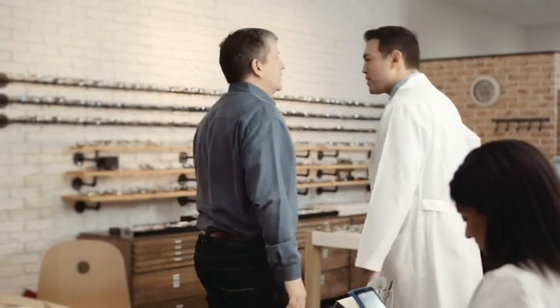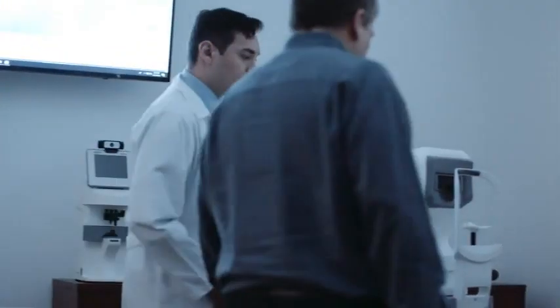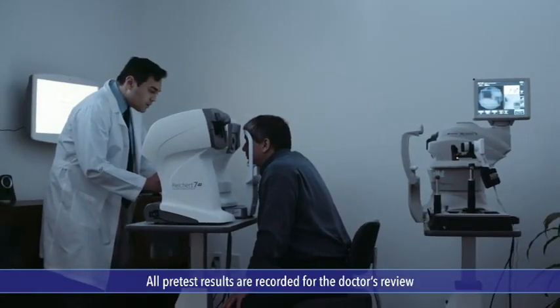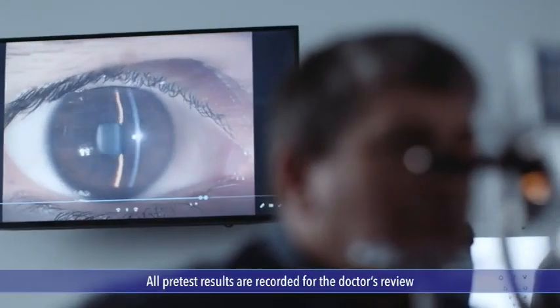Then, an ophthalmic technician will bring you to the pre-testing area. Information about your current prescription will be recorded along with corneal measurements and the results of an eye pressure test. Photos and videos can be taken, and additional testing can be done if necessary.